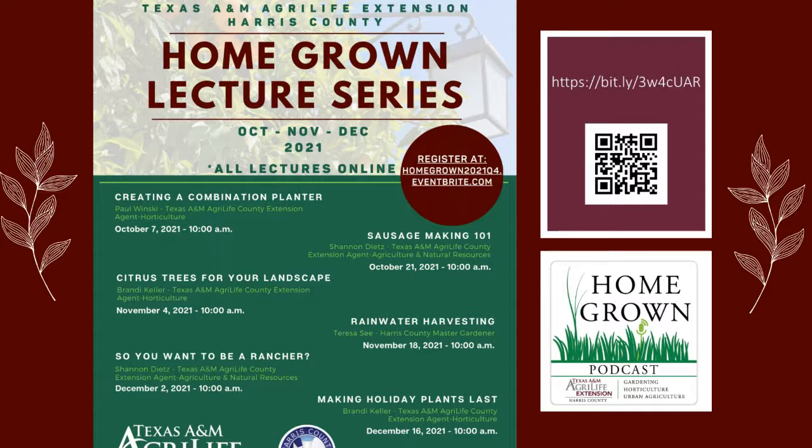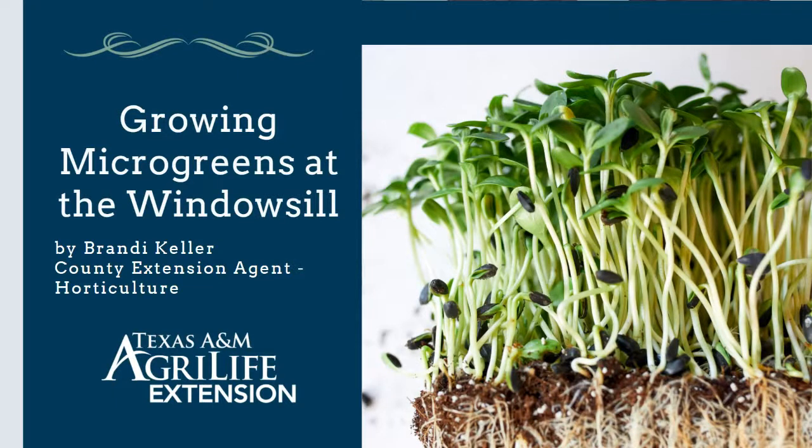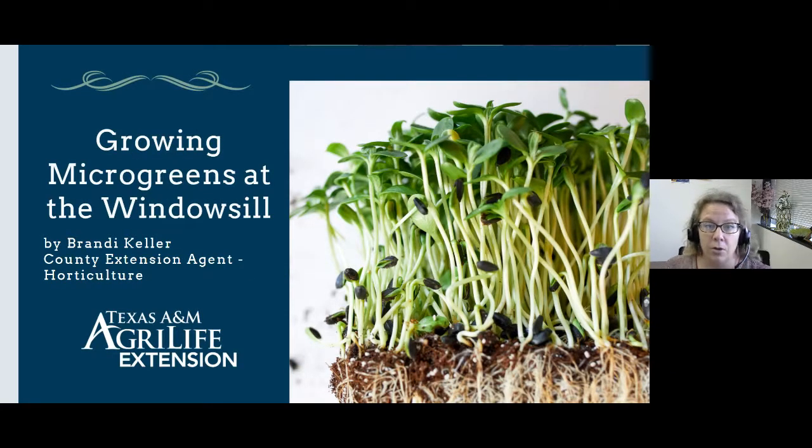We also have a podcast — I think we have three now, soon to be four. So today I'm going to be talking about microgreens, and I really do hope that you learn something from it and that it maybe inspires you to try it at home.